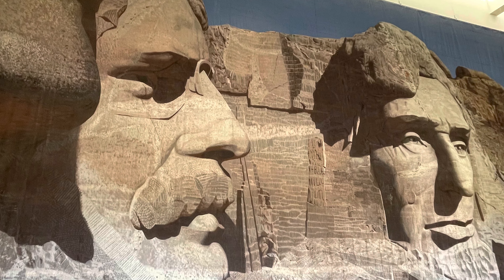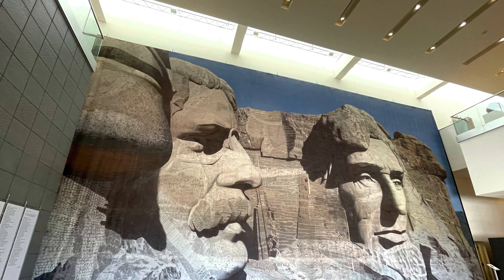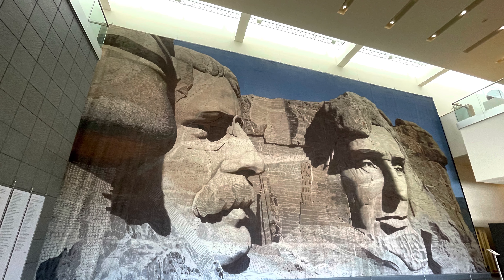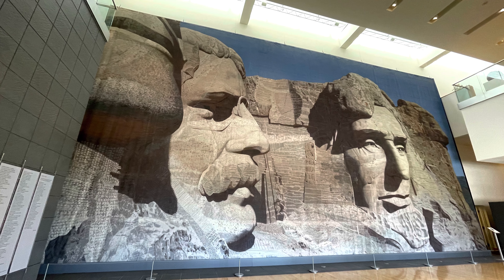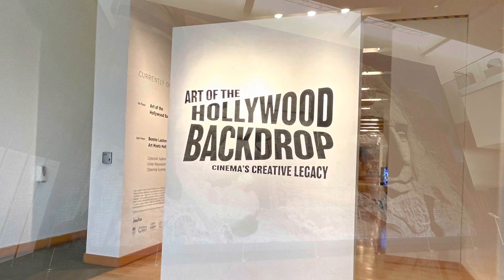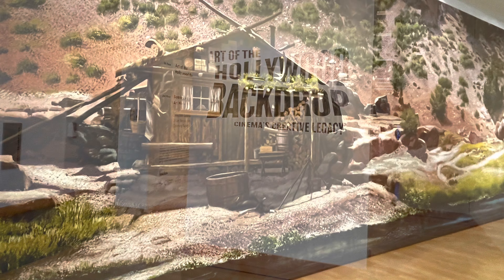This backdrop was made for the movie North by Northwest. Of course, it's of Mount Rushmore. The climax of the film was when Cary Grant and Eva Marie Saint make a run over Mount Rushmore's monumental president's heads in order to escape. It was an exciting scene that lasted just over two minutes, but it made the entire movie.